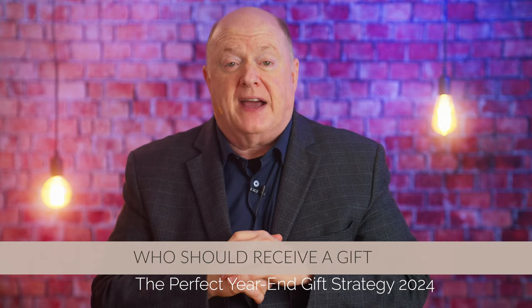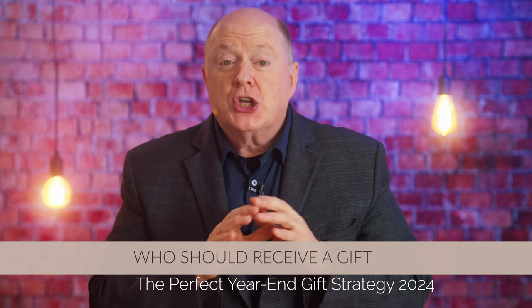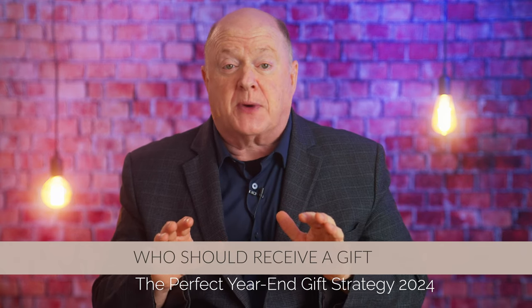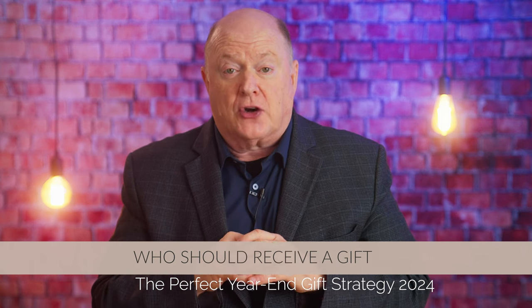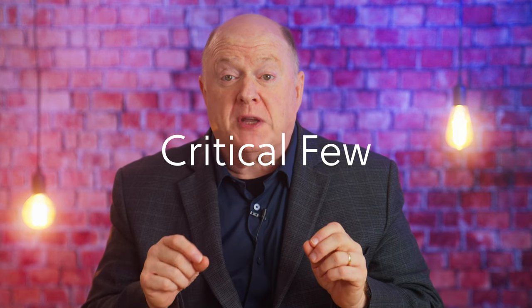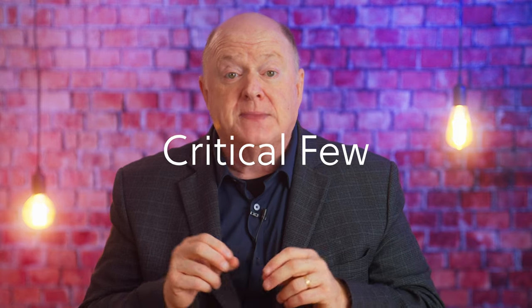Step number one: determine who should receive a gift. During year-end, it's important to acknowledge as many supporters as possible, and most of them will probably receive some kind of card or letter, usually in late November or early December. But when it comes to gifts, focus on your critical few — the top 20% of your donors who contribute around 80% of your revenue.